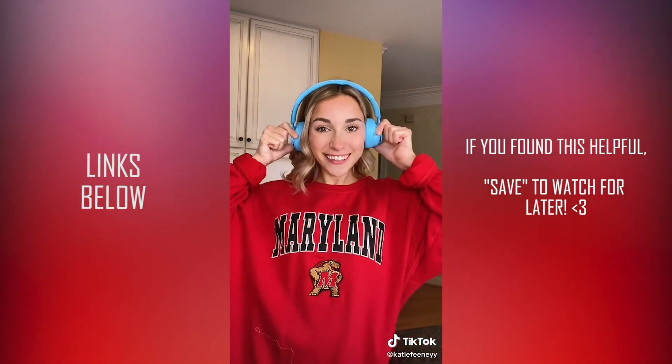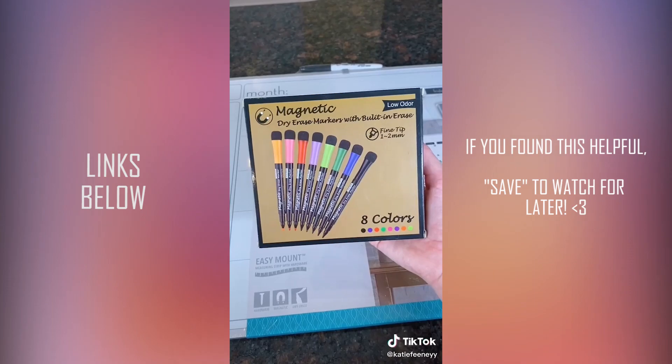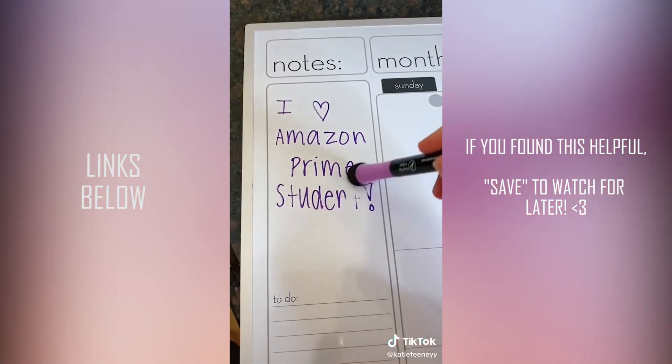Another reason I can't wait for Prime Student is there's a six-month trial at no cost. My number one goal in college is to stay organized, so I got a dry erase calendar and magnetic dry erase markers with a built-in eraser.